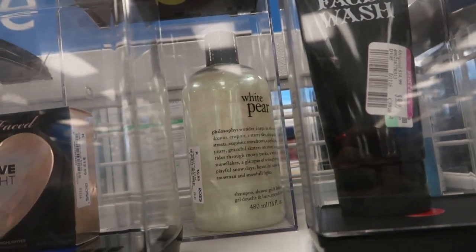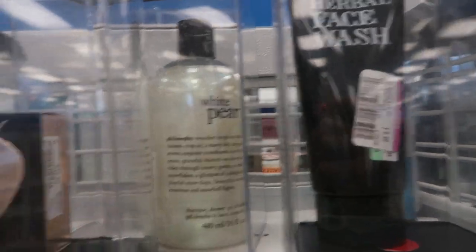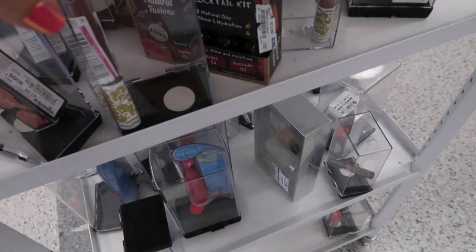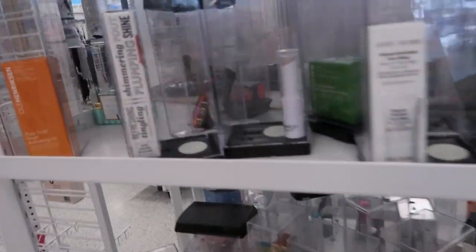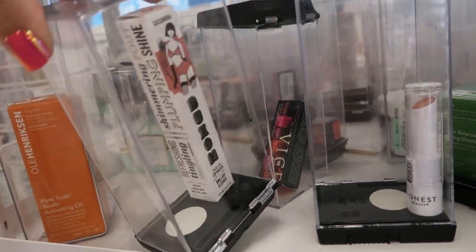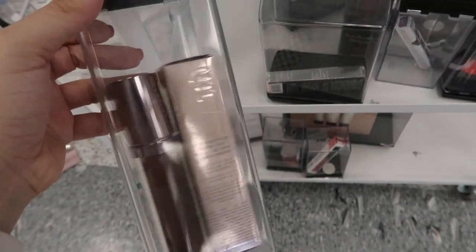The Philosophy shampoo and body wash is $9.99 — the white pear looks pretty with that shimmer. We have more of those Hello Kitty lip glosses. Honest Beauty, $7.99. The Buxom lip plumping gloss is only $5.99 — that's the Cassandra color. Urban Decay is $5.49.